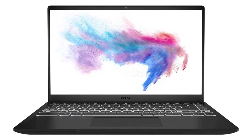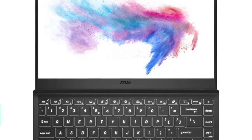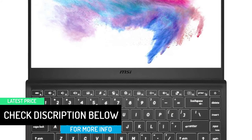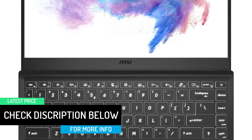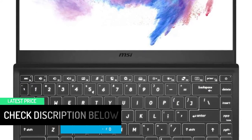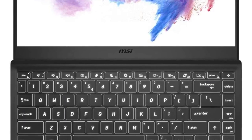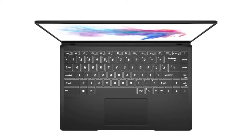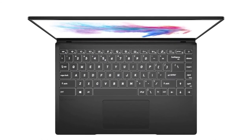The MSI Modern 14 is a portable laptop built for your creative needs and precision-engineered into a thin profile. Crafted in an ultra-thin and light aluminum chassis, the Modern 14 is made to be both portable and stylish. The 180-degree hinge makes it easy to share your content and ideas with others.